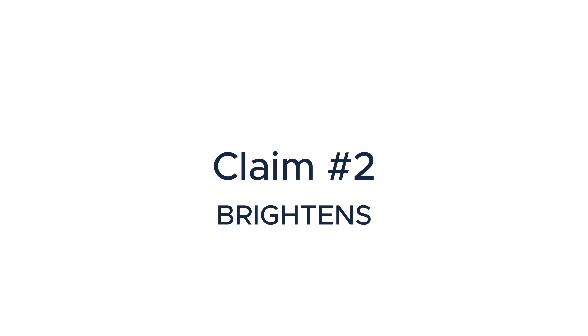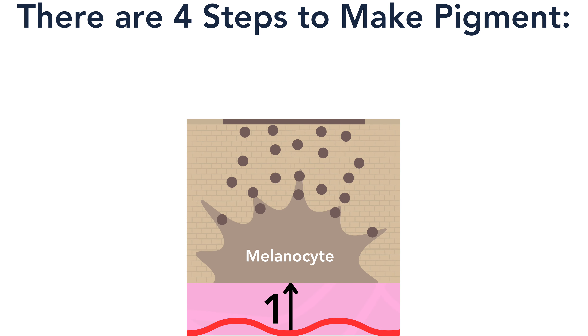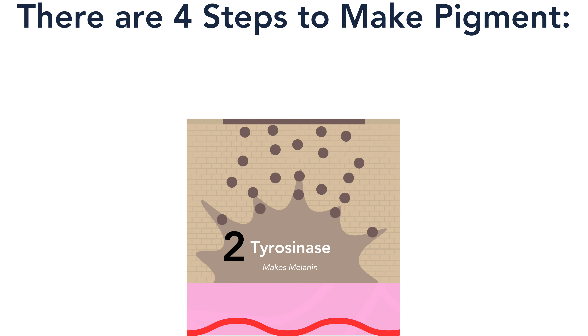Claim number two: niacinamide is often advertised as a brightening ingredient that can get rid of dark spots. It can do that, but it's a little complicated. There are four basic steps to make pigment. The first step is that the melanocyte — the cell that makes our pigment — needs nutrients, growth factors, and signals from the blood supply in order to function. In step number two, there's a special enzyme that helps the melanocyte to create pigment.